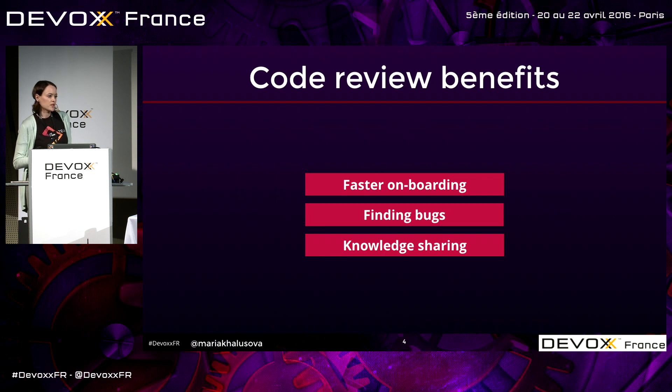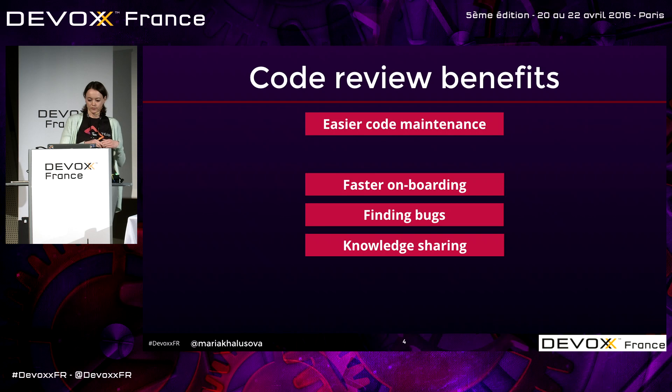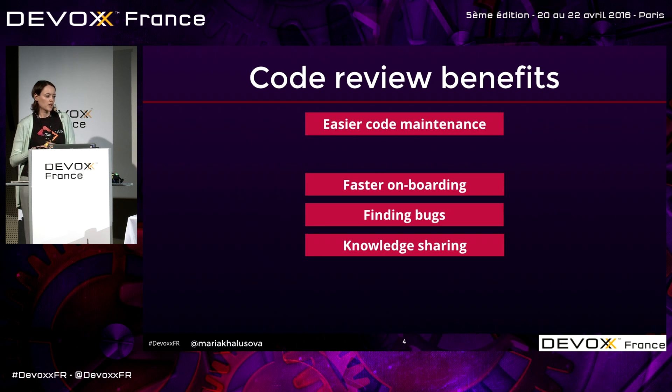This also gives you faster onboarding for new team members — it's faster to get familiar with a code base if you do code reviews. It gives you easier code maintenance because many times in code reviews, people point out things that can help make the code more maintainable.